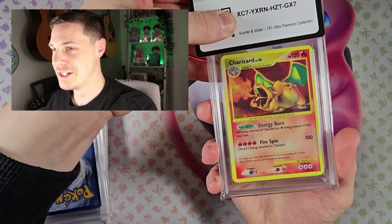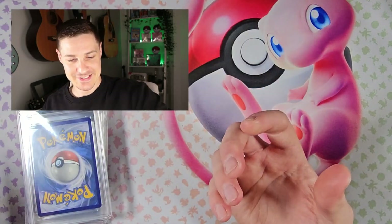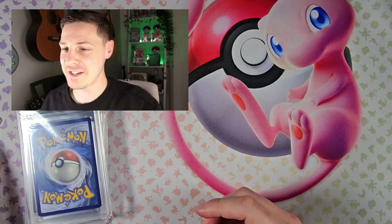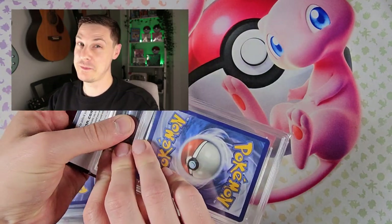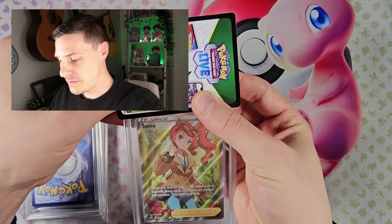Oh, here it is. Do I put it to one side? I think I do. I think I'm gonna save it for last. That is gonna be by far the most expensive card, probably no matter what grade it gets. So let's see what we've got instead.